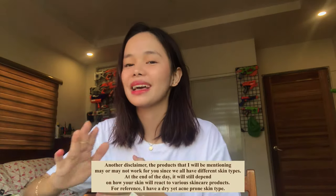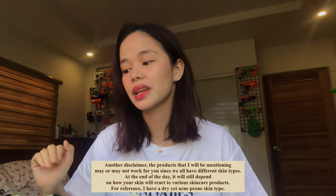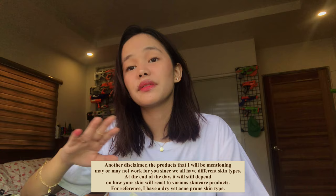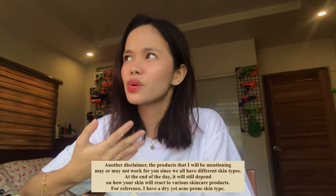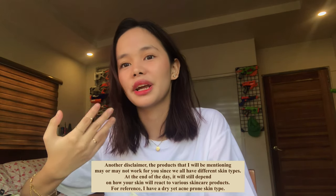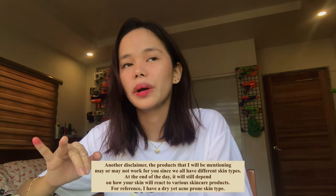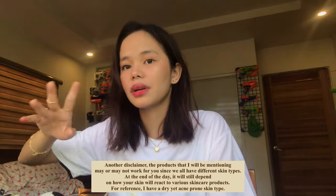Just a disclaimer, guys, this is not sponsored, so I won't be biased with any of the products that I've got right now. And these are the skincares that I've tried this quarantine. I discovered them on TikTok, YouTube, and other platforms.